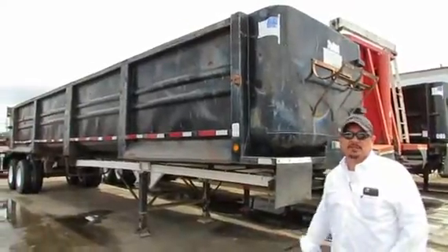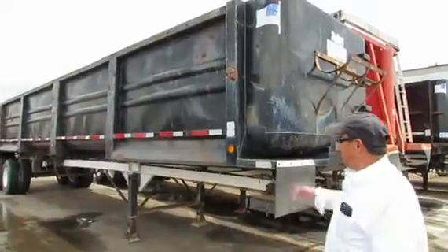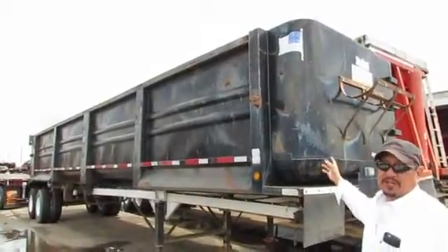Hi, I'm Rao with Porter Truck Sales. I've got some demo trailers here I want to show y'all. I've got a couple of these black ones here, the Travises, 39 footers.